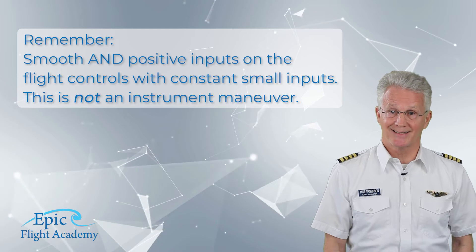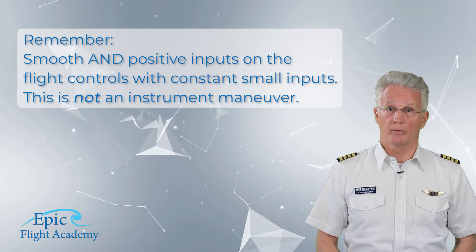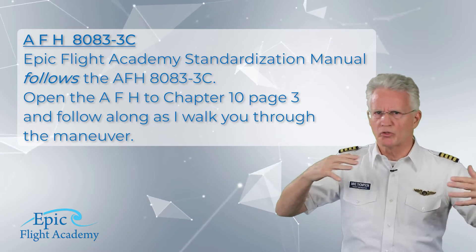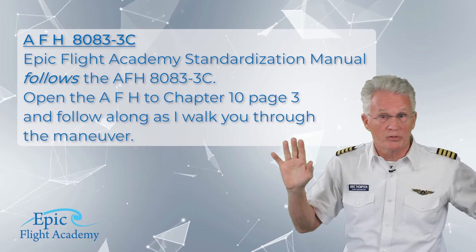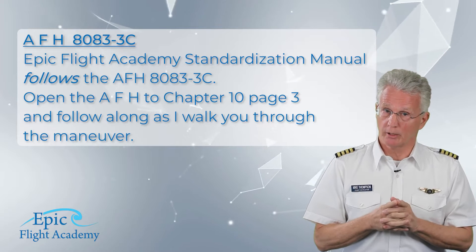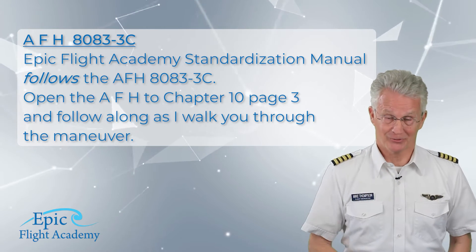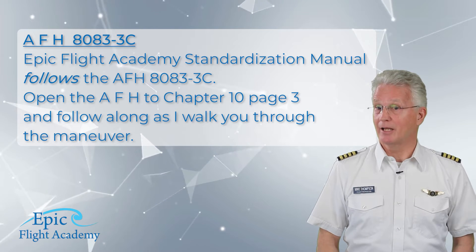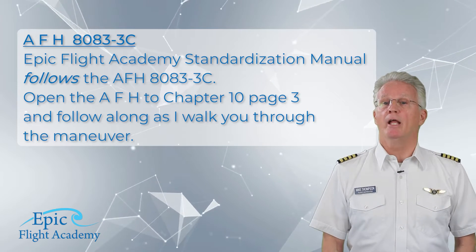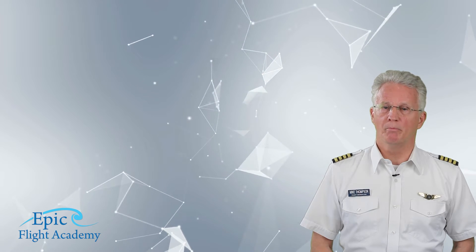This is not an instrument maneuver — you must be looking outside in a steep spiral. References for this maneuver will not be the way that I do it or the way that one of my instructors showed me or any specific flight school's method, but rather the Airplane Flying Handbook 8083-3 Charlie. The EPIC Flight Academy standardization manual follows the Airplane Flying Handbook 8083-3 Charlie. Please open the Airplane Flying Handbook to Chapter 10, page 3, and follow along as I walk you through the maneuver.